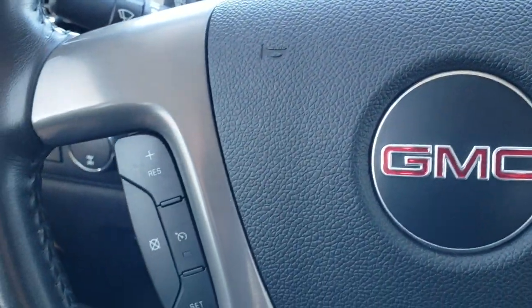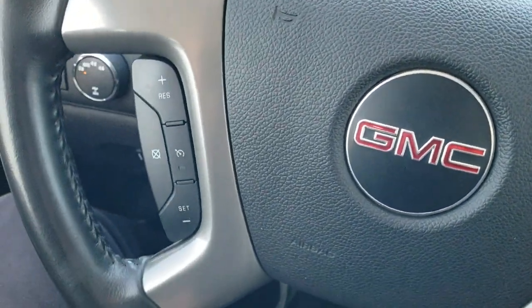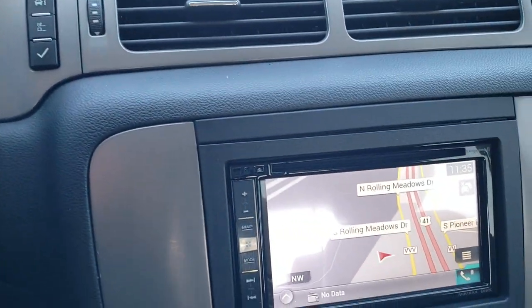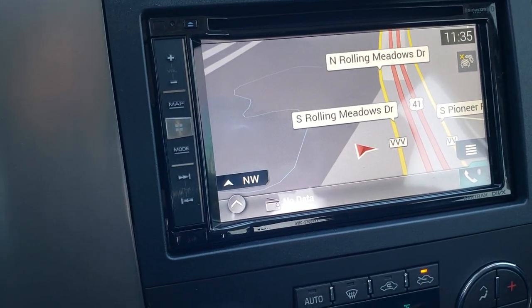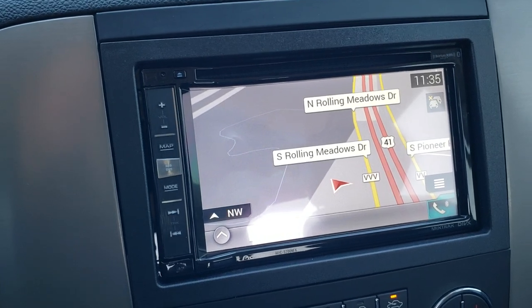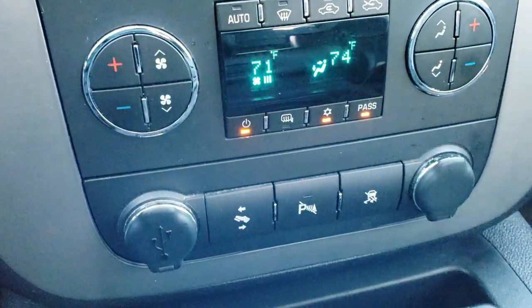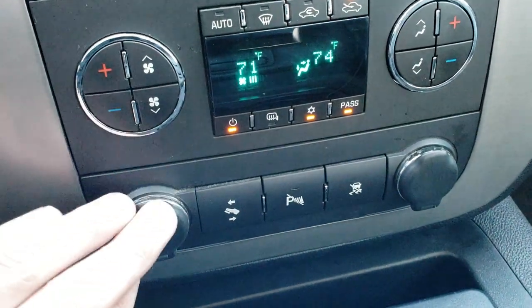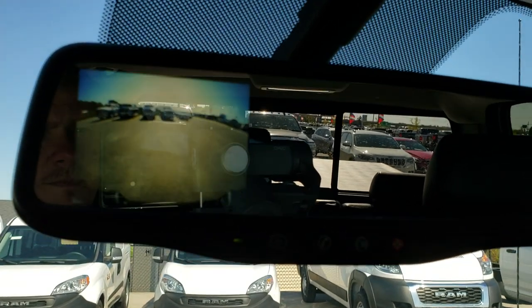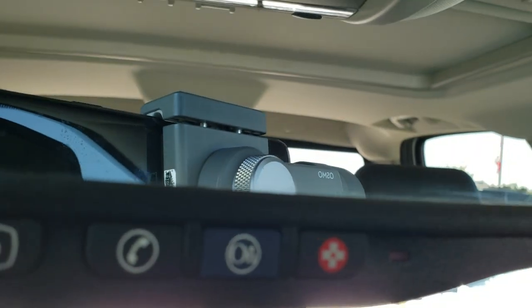You get the leather-wrapped steering wheel. Bluetooth and audio controls on the right, cruise controls on the left. This one has the six-speed automatic transmission. It has a Pioneer AVIC 5200 NEX receiver with CD player — it also has navigation, I believe that's by Garmin. Dual climate control, power pedals, a USB port, backup parking sensors you can turn off, and stability control. Your backup camera shows up in the rearview mirror, and you also have OnStar capabilities right there in the mirror.